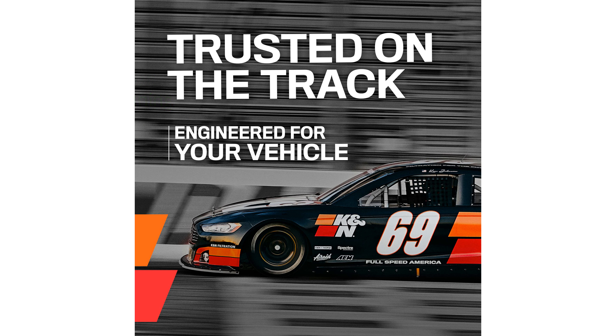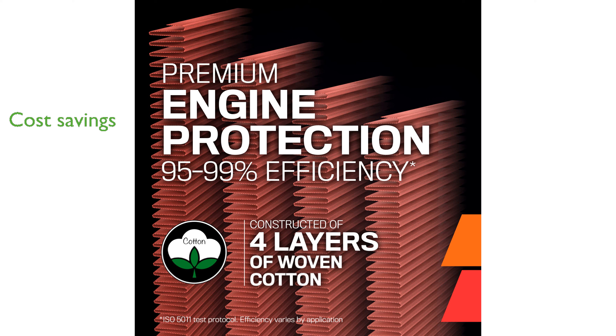By being washable and reusable, the K&N filter offers substantial cost savings over time compared to disposable filters. Installation is straightforward as the filter comes pre-oiled and ready to be placed into your factory airbox for quick performance gains.